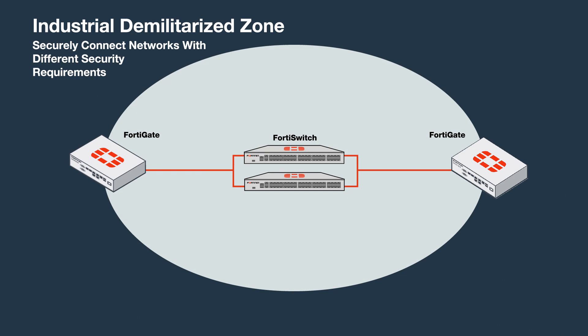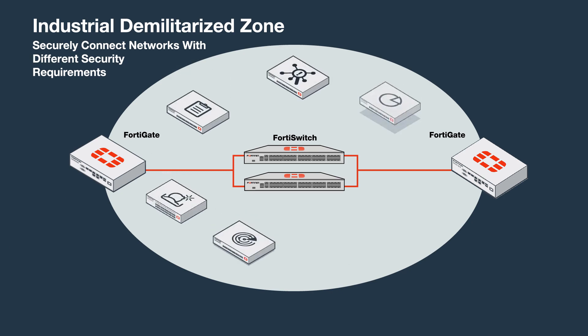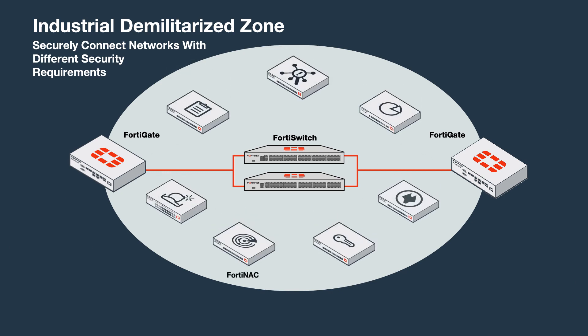The Industrial Demilitarized Zone allows the organization to securely connect networks with different security requirements. Fortinet offerings for the zone help verify who and what is on the network and allow user access, find unknown threats and deception, implement logical business segmentation using gates and switches, and gain centralized management.